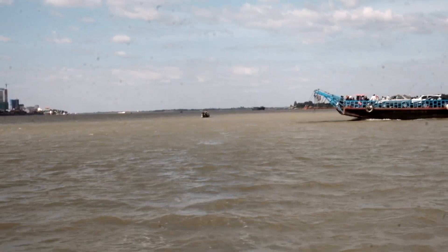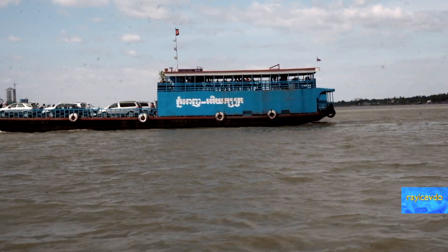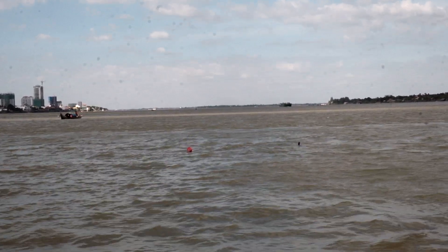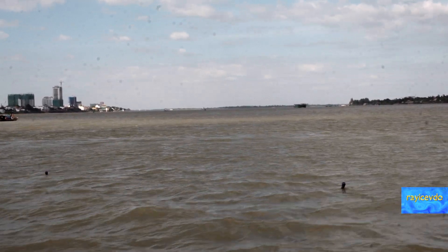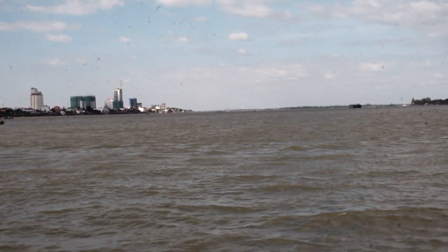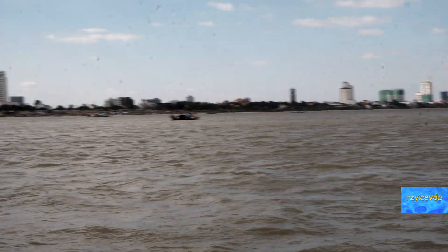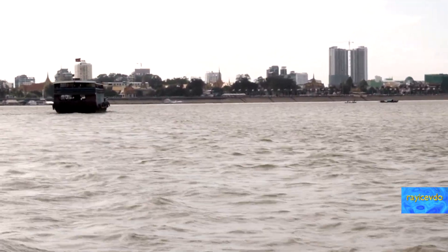Here comes another cross-the-river ferry. Those spots on your screen are caused by the wind blowing drops of water from the mighty Mekong onto my camera lens. Looking straight back there, you can see the Royal Palace and the Silver Pagoda.